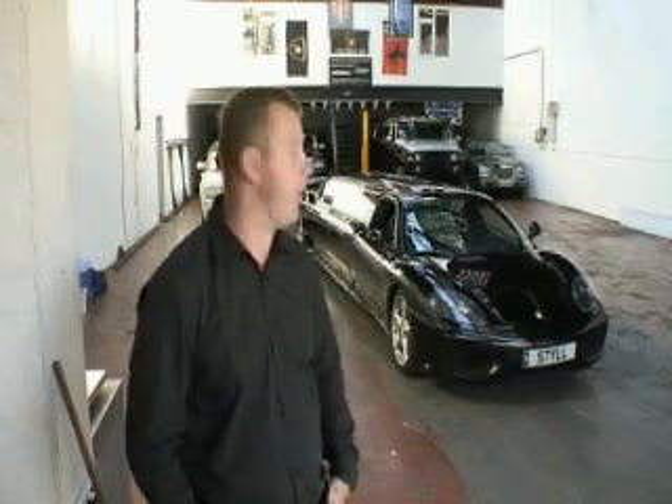Hi, my name's Dan, I'm owner of Style Limousines, and we've just produced the world's fastest limousine, a Ferrari 360.